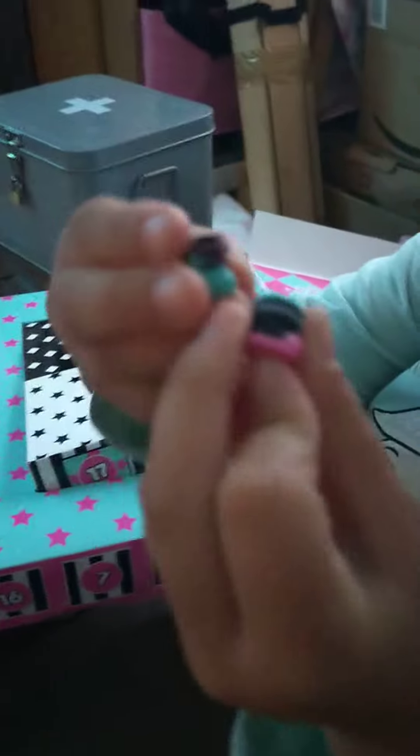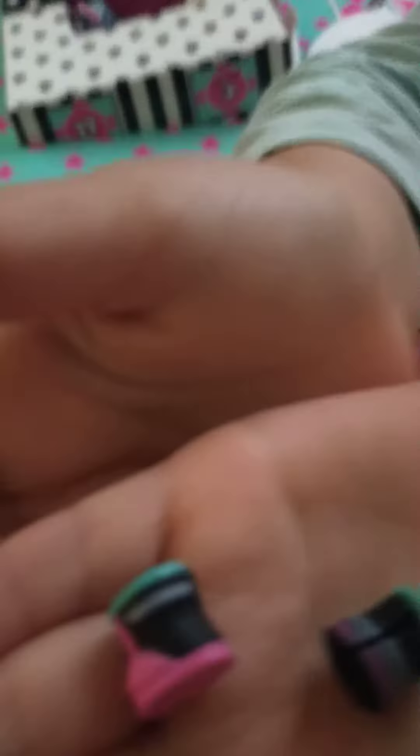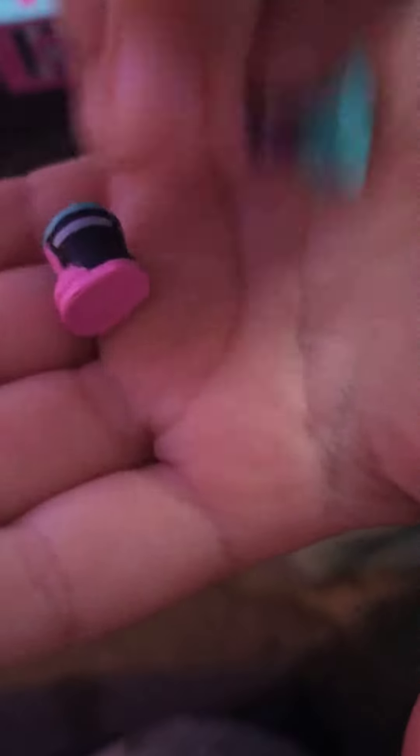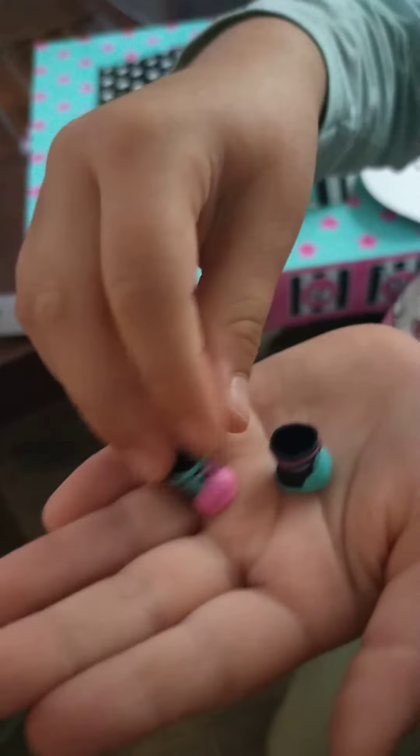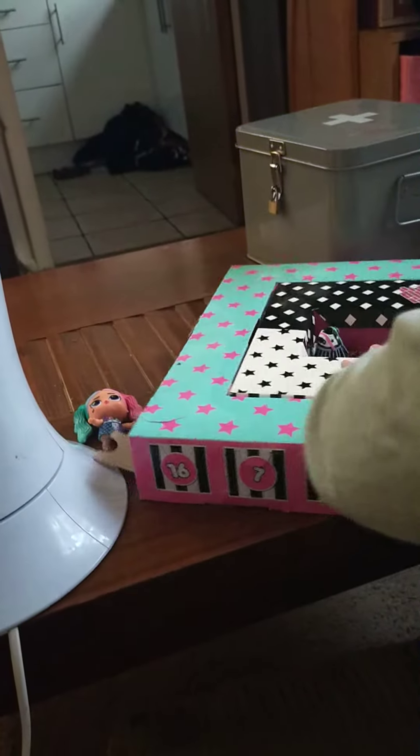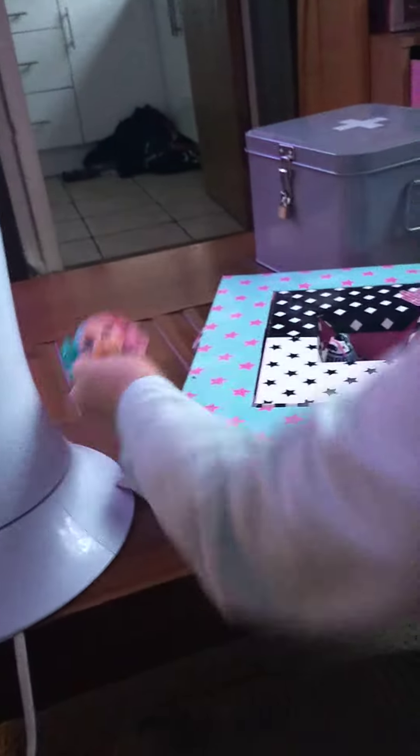These shoes are so cute. This one's the right, this one's the left. They're bunnies! This is so cute.